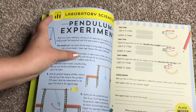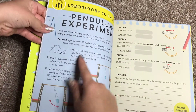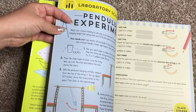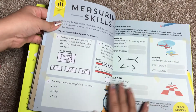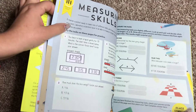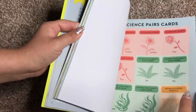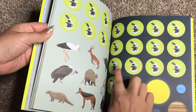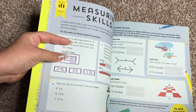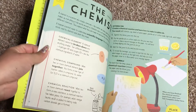Here's a pendulum experiment. It breaks down what you would need, how to do it, and then it gives them different experiments to do. What's really cool is that at the end of every task, there is a spot to put a sticker. And in the back of the book, you will find all the different stickers, so your kids will have fun marking off which activities they've done.